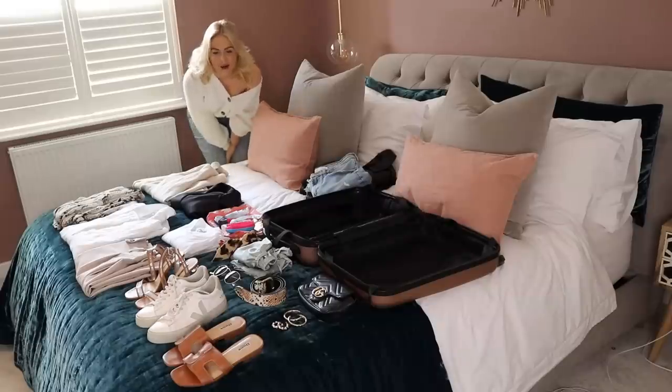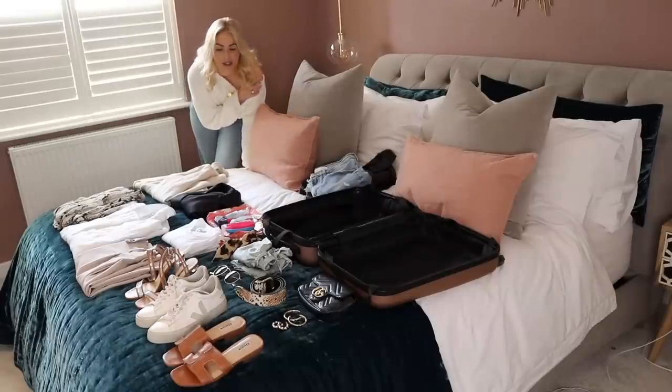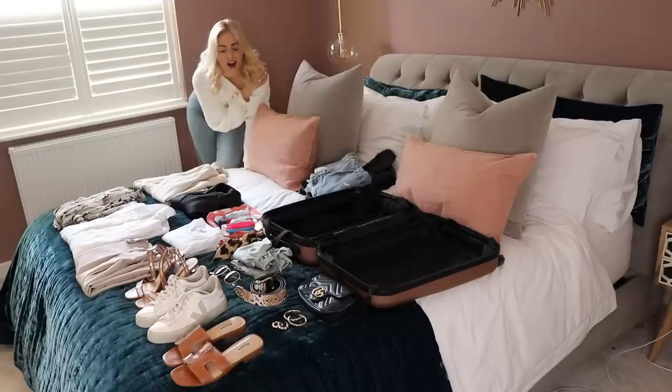I hope you guys enjoy the video. Okay, so hopefully you can see I've got all these bits laid out here — I'm going to talk you through them and show you the outfits I would make. I've even been super realistic and included toiletries and everything, so yeah, let's go.